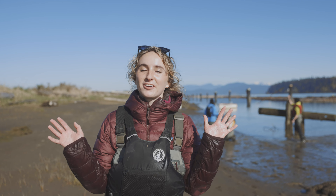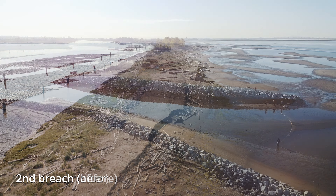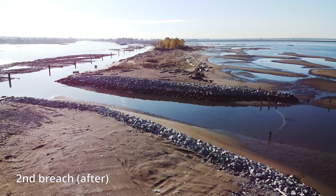We're out here today on the north arm on the jetty breach, and we're sampling to see how successful our second breach that Raincoast has developed is at restoring connectivity to the salmon here.